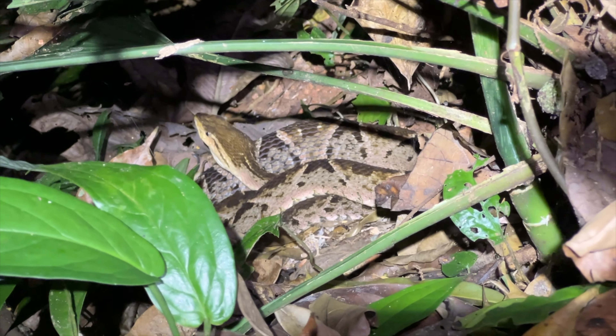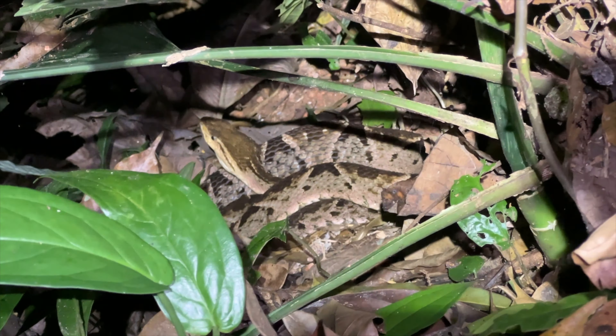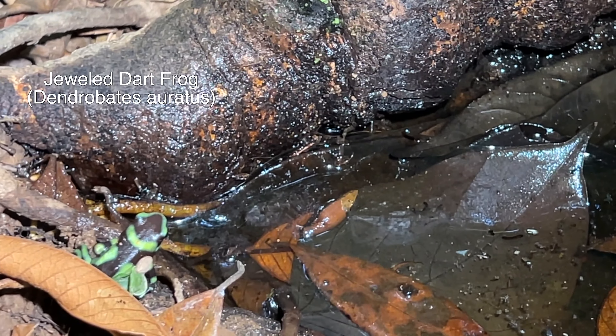I wanted to give another view of this snake — beautiful Terciopelo. It's behaving extremely well for one this size, probably because it's digested. This is probably close to two meters long. It's a biggie.